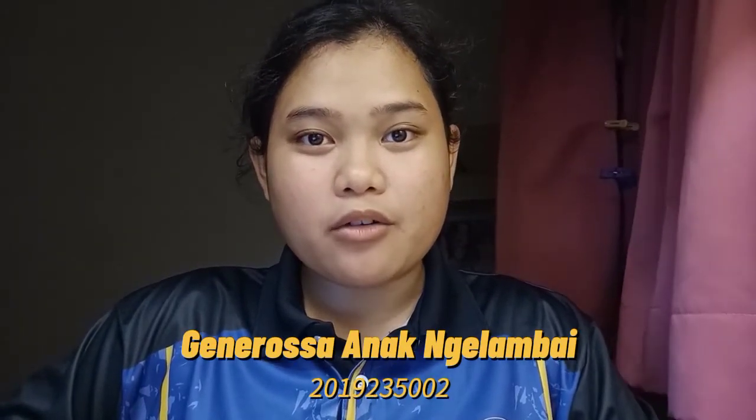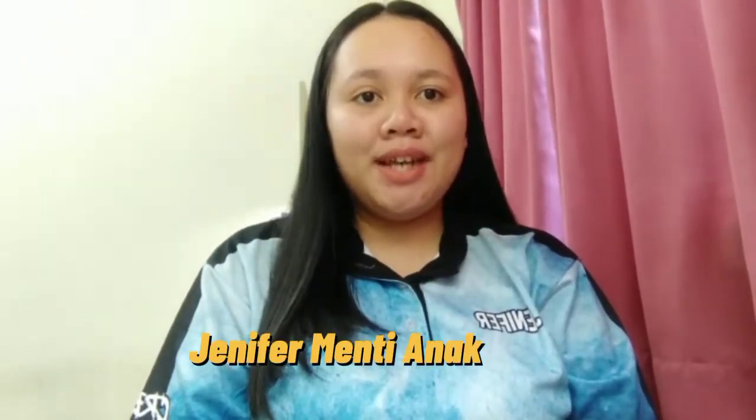Hi, my name is Jarosah Dengarmai from AT1105B. Hi, my name is Jennifer Menti Anak Jumna, and I'm from AT1105B.